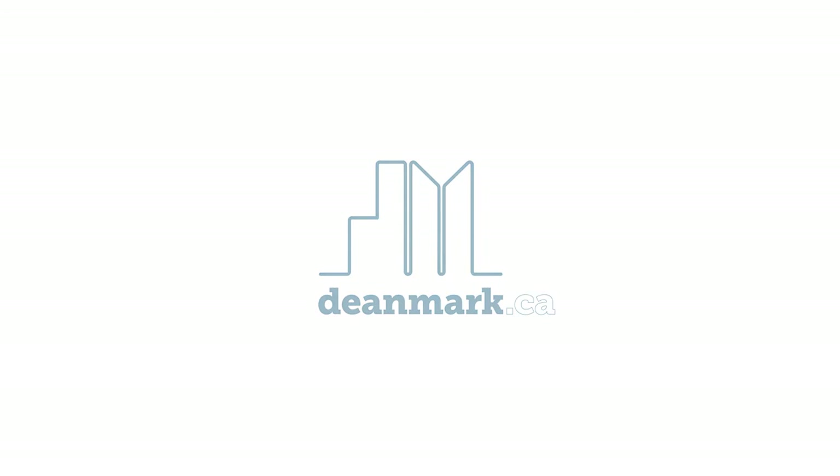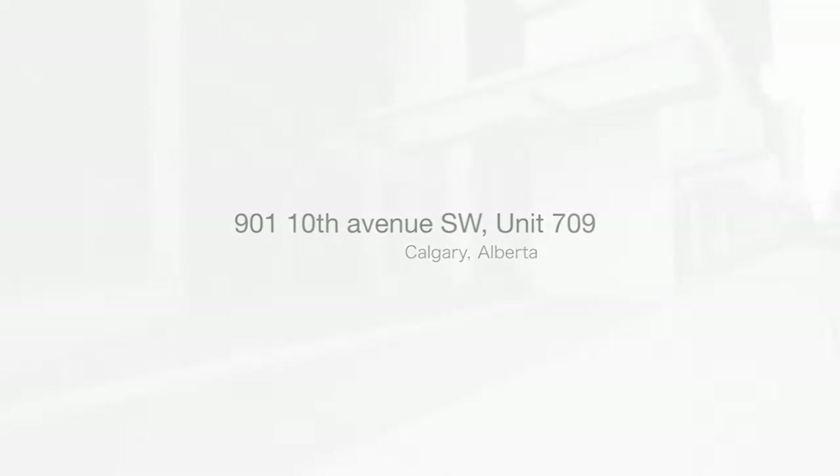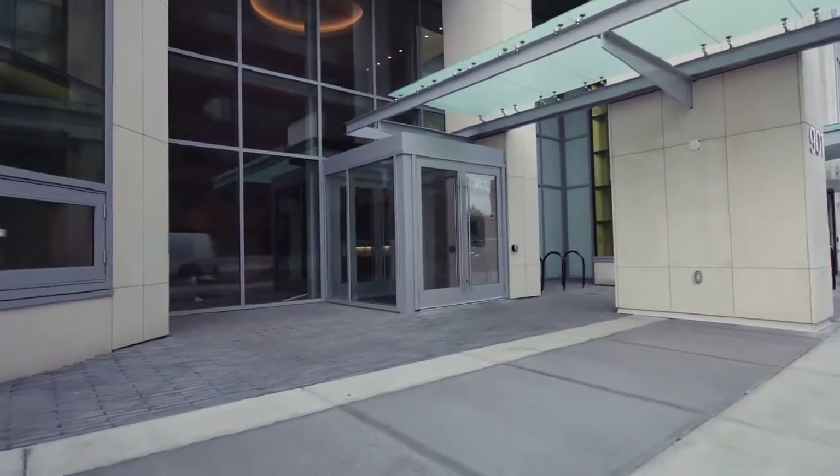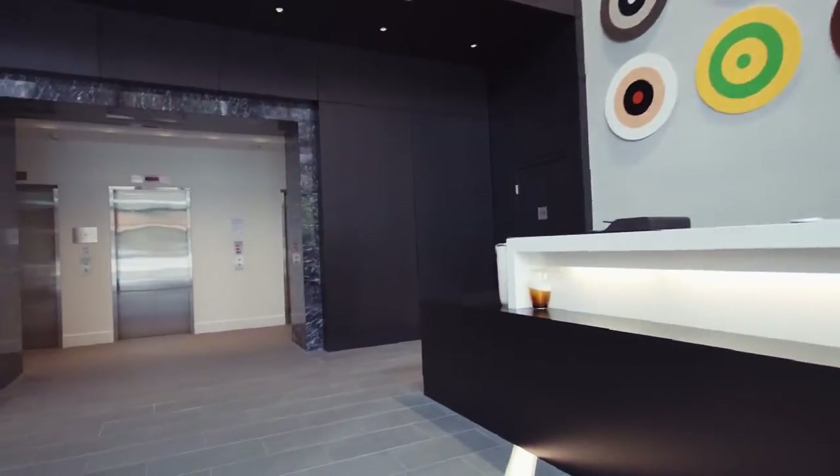Welcome to downtown living at its finest at the Mark on 10th, located at 901 10th Avenue, unit 709. With a walk score of 96, this location rocks — Safeway is across the street and other amenities are just a few blocks away.